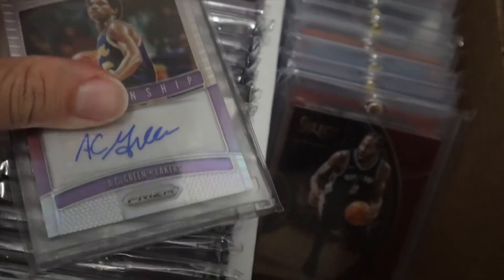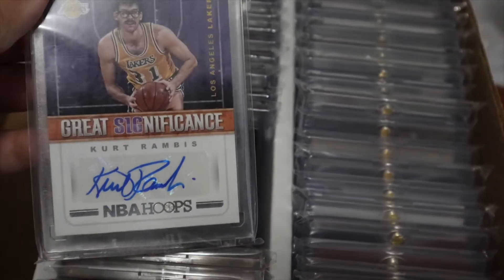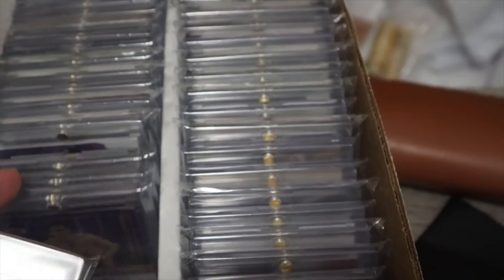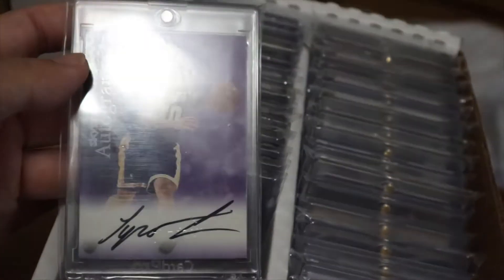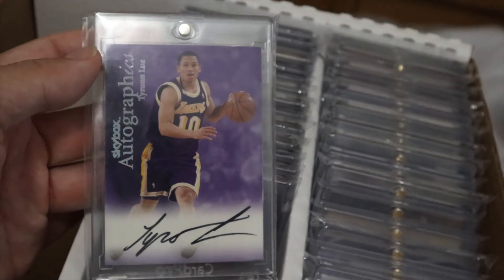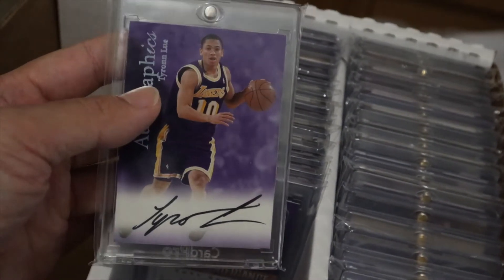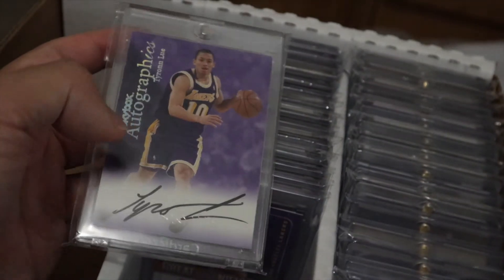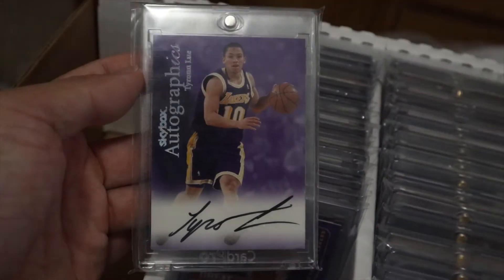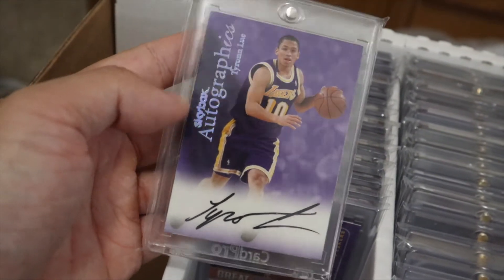AC Green. Mr. Movie Star right here — Rick Fox. This guy right here is Tyronn Lue — on-card auto. If y'all don't know, this is the guy that Allen Iverson stepped over during the game, the most disrespectful play or sequence in NBA history supposedly. He coached the Cleveland Cavaliers with LeBron James and Kyrie Irving to come back from a 3-1 deficit against the Golden State Warriors, and he's currently coaching the LA Clippers. Hopefully they do well.